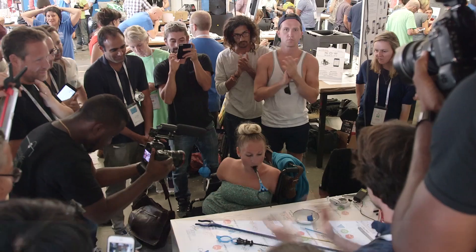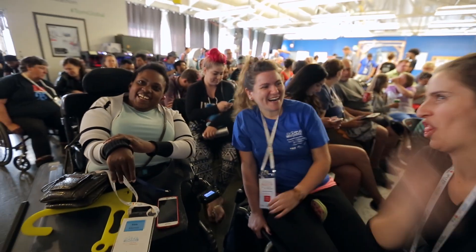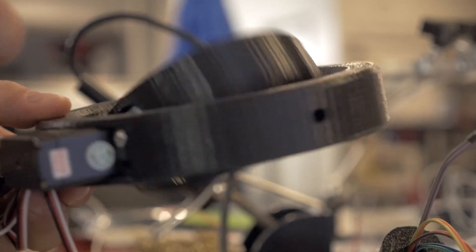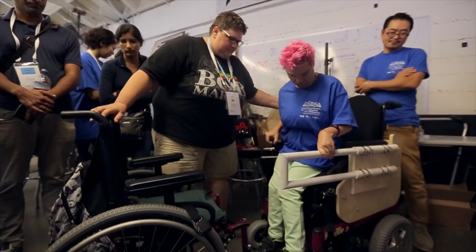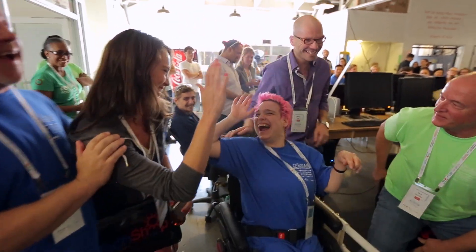One of the other engineers and I started talking about what this event has meant for us personally. One person told me: until I came to TOM, I was selling cupcakes to save the rainforest of the Amazonas. And here at TOM, I am here as an engineer using the best of my skills and the best of my knowledge to make a very big difference in the lives of other people. Thank you so much!